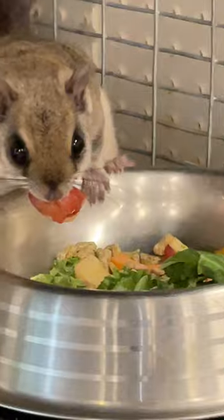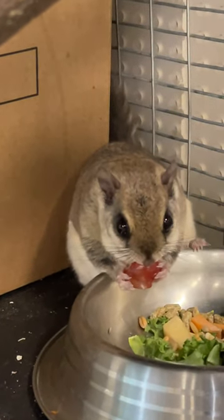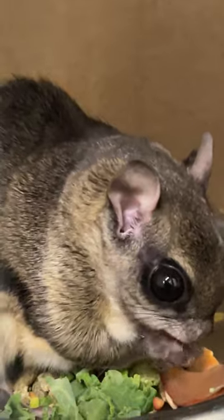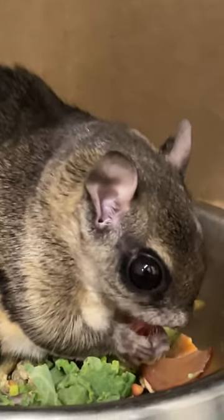They love grapes — that is their number one favorite food. They don't want the skin part, but they do want the nice juicy part. They know which part is which and they can move that food around to eat whichever area they want.